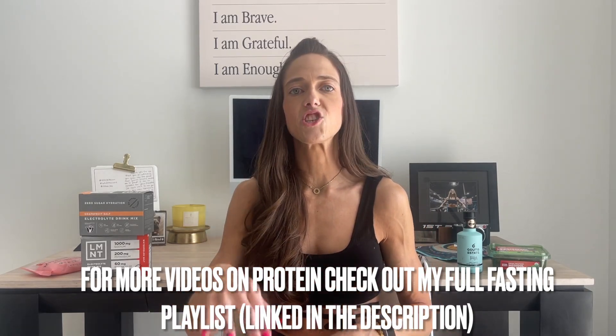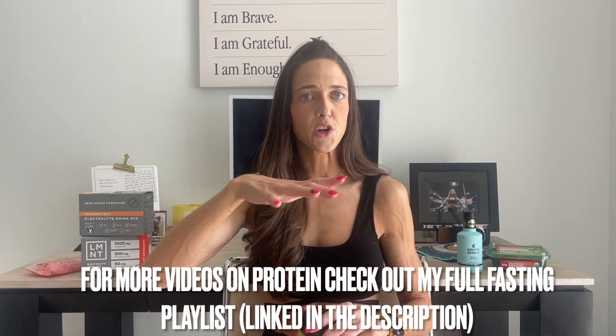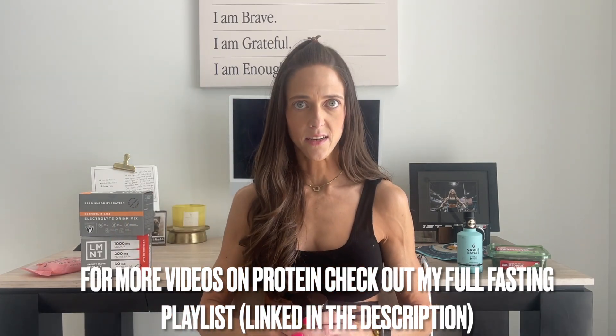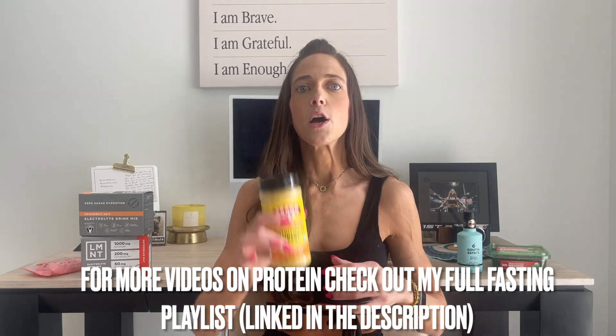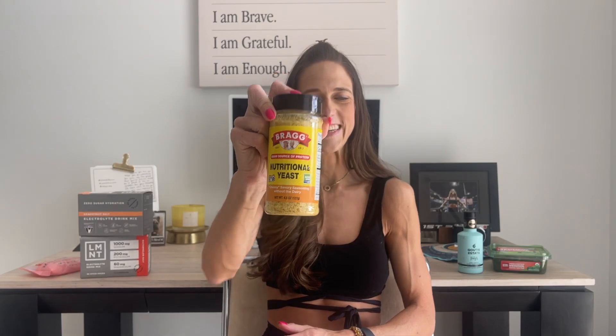If you like broccoli and cheese, do your oils on the broccoli and throw nutritional yeast on top. If you make a pizza on the wrap we talked about earlier, put it on top as your cheese. This is going to add the protein and that good cheesy flavor you love, but it's jam-packed with vitamins, minerals, and protein. So you're cutting calories, getting nutritional benefits, and still getting that delicious taste.